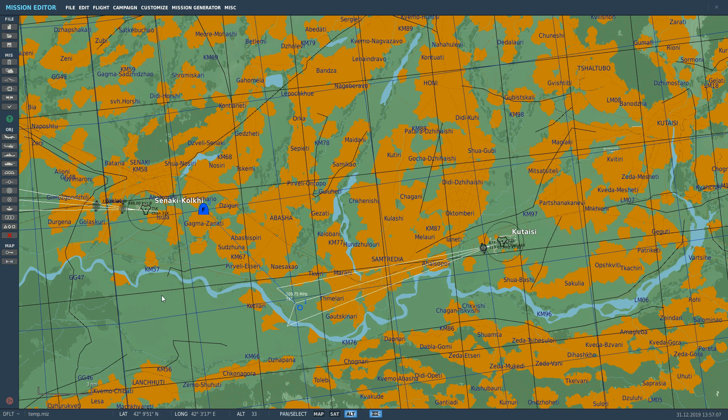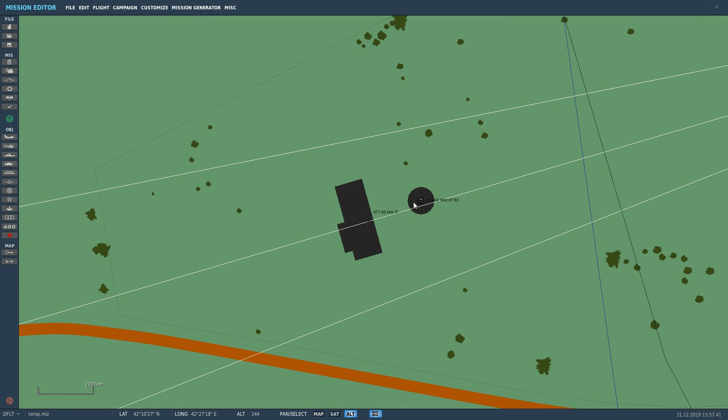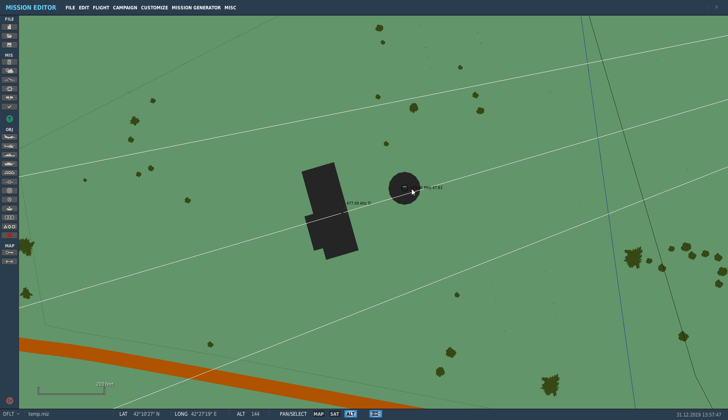Our VOR DME — VOR stands for very high frequency omnidirectional ranging — with or without DME, distance measurement equipment, will allow us to get a heading to wherever a VOR station is and a distance. So first of all, I guess we should go over some symbology. This here is a VOR station in the Caucasus; it's that hexagon shape there. If we zoomed in, we can see that it is transmitting on 113.60 MHz with a Morse identifier of KT.